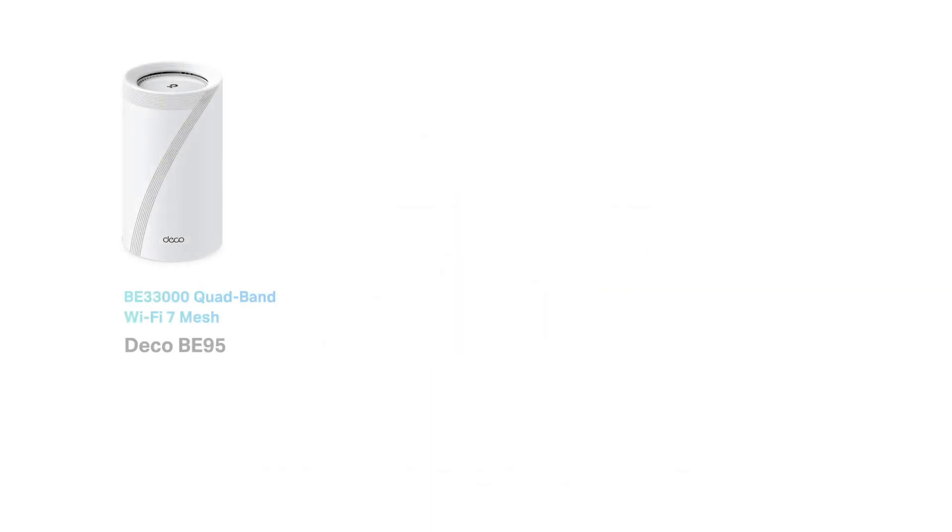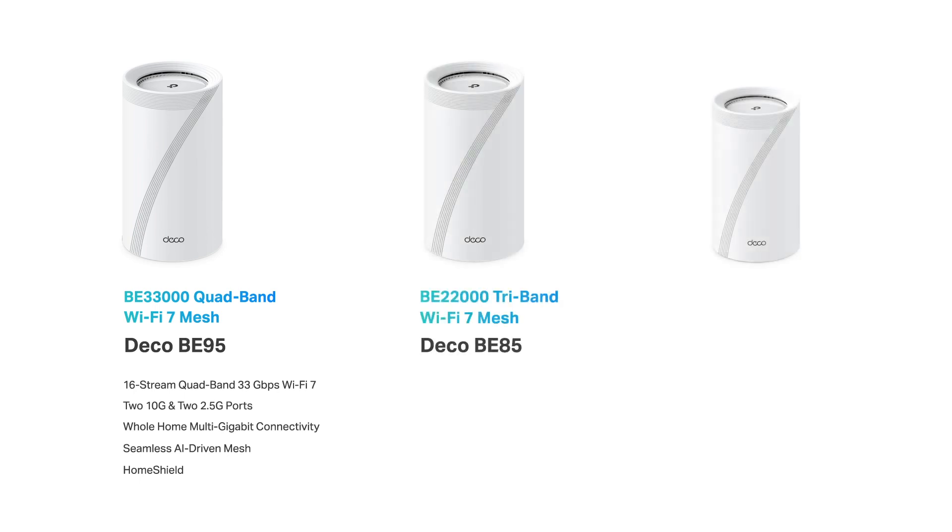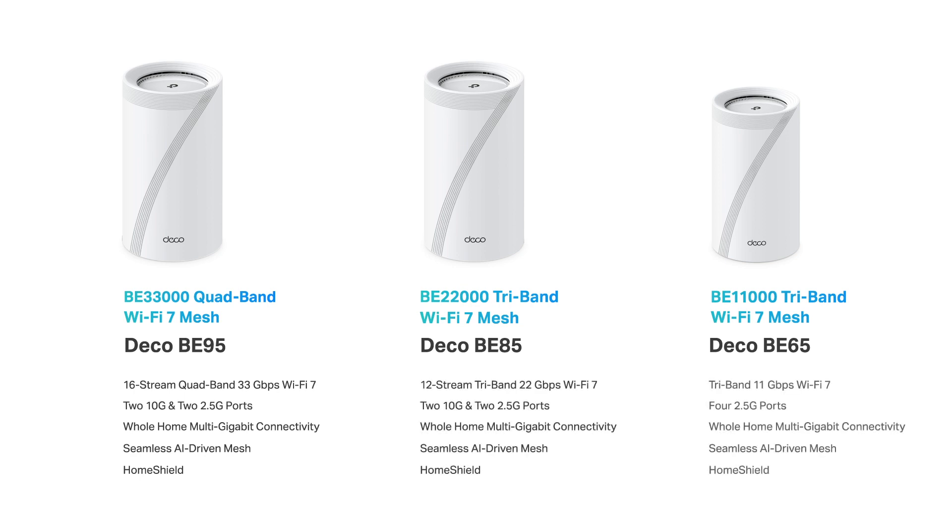For more choices, we are also releasing two other Wi-Fi 7 Mesh systems: DECO BE85 and DECO BE65. DECO BE85 is a 12-stream Wi-Fi 7 Mesh system with a rate of up to 22 gigabits per second, equipped with two 10G ports and a powerful CPU.